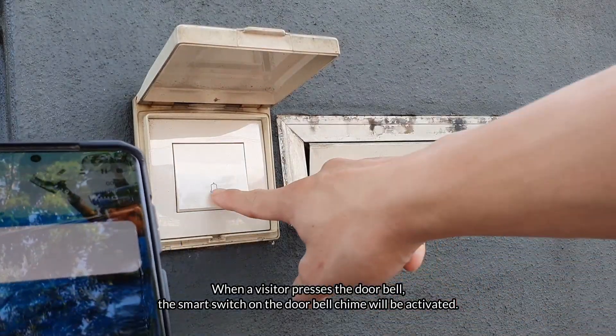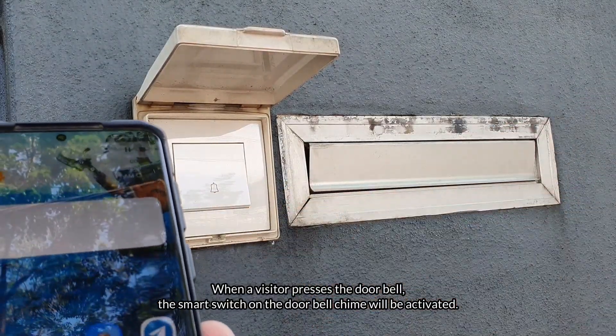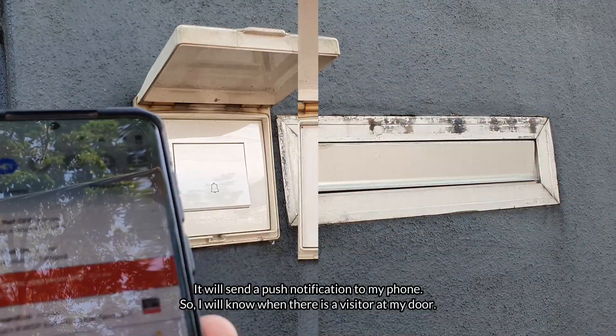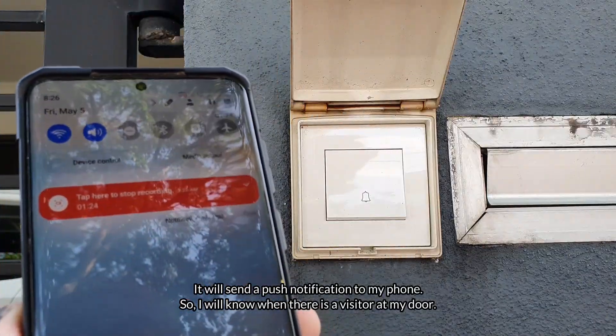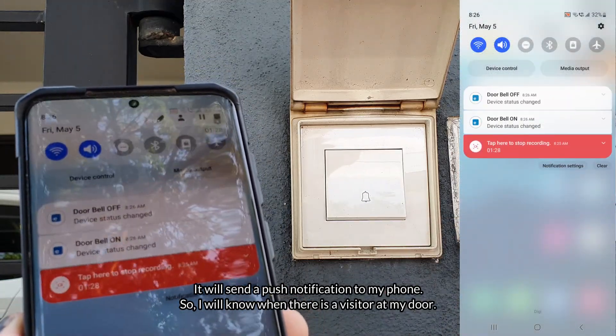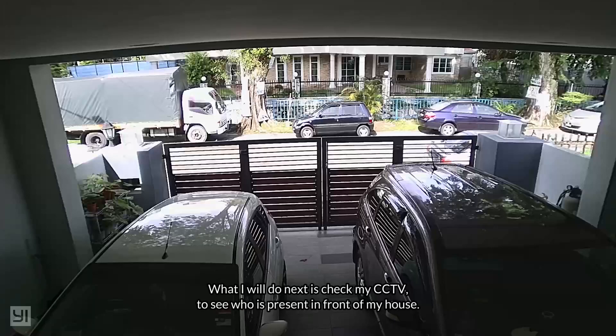When the visitor presses the doorbell, the smart switch on the doorbell chime will be activated. It will send a push notification to my phone so I will know when there's a visitor at my door. What I will do next is to check my CCTV to see who is present in front of my house.